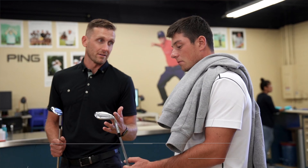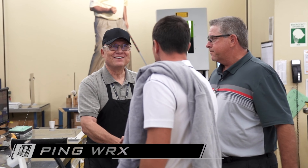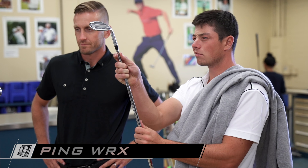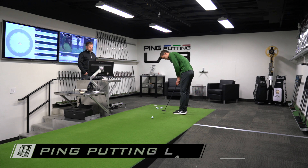PingWorks is where we build all of our tour player product and also our test equipment when we're in the new product development phase. That test equipment needs to be built with the same level of accuracy and precision as those that are relying on it at the tour level.